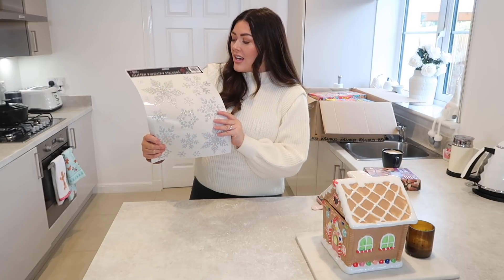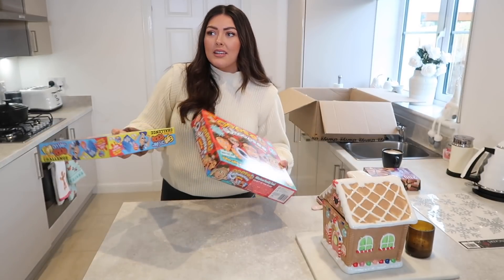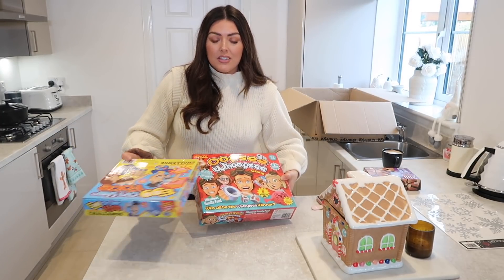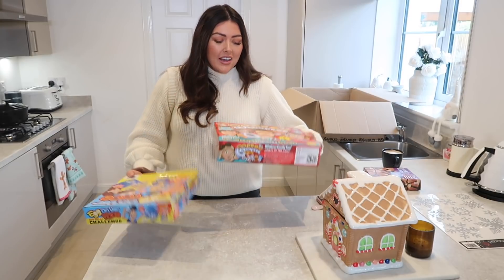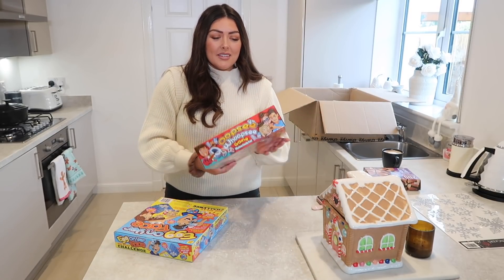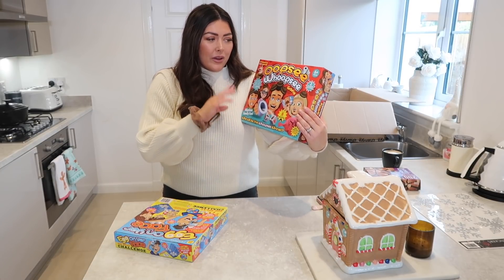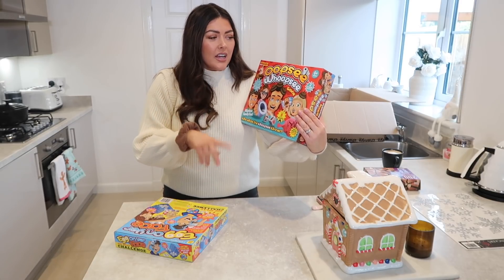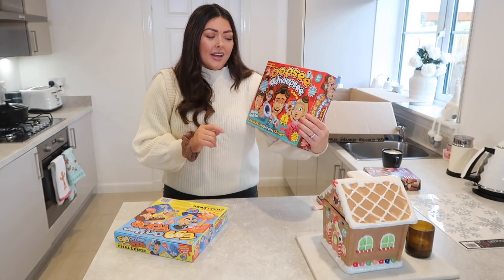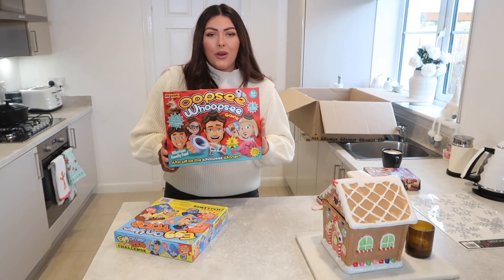Not only can you get things like sweets and household items and cleaning products, you can actually get toys too. I've seen this — I just thought these would be great for the kids over the next few months especially. This is Oopsie Woopsie, which is like a game you can play with your family with two or more players. It says six plus but I'm pretty sure the kids could get the hang of it, and it involves poo, so they will love that — they love all that toilet humour.